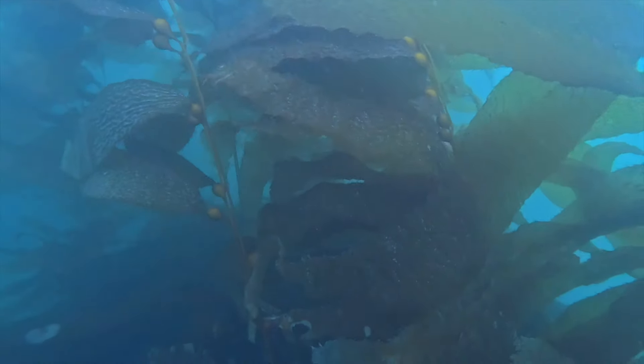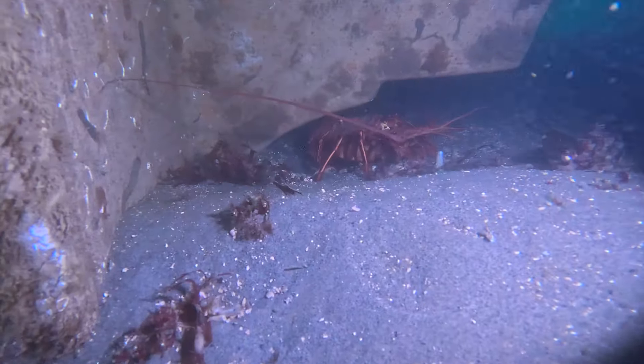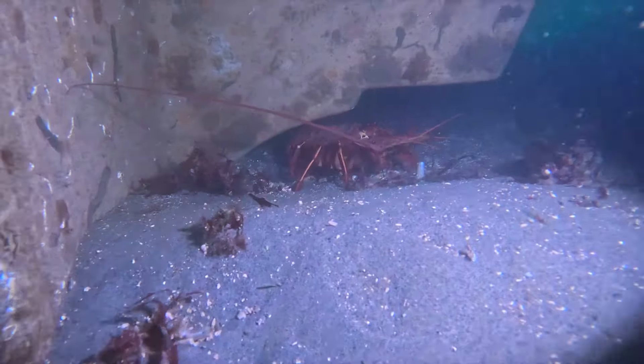As you can see, the giant kelp — Macrocystis pyrifera, the fastest growing plant in the world — is thriving on the sea caves. There's another lobster. There's about one in every other sea cave right now, and as we get closer to October I think we'll see a lot more.